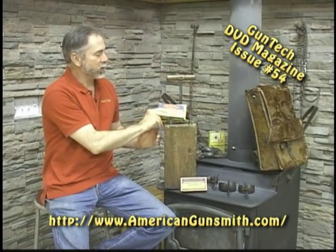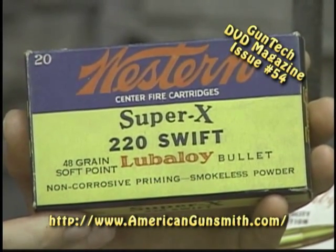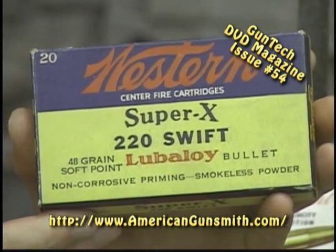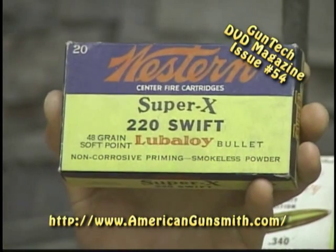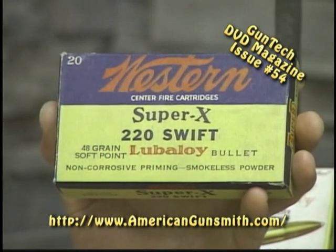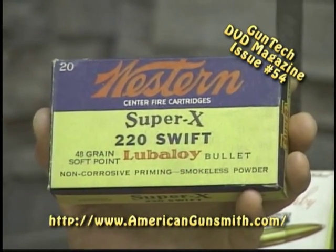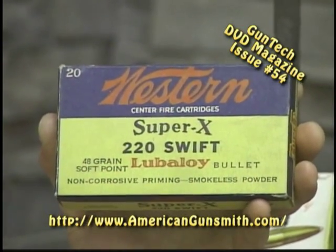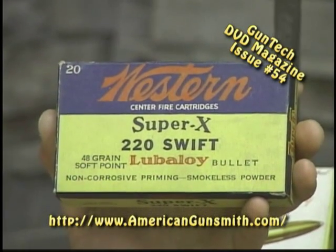Let's start by taking a look at some neat ammunition boxes. You'll really be amazed at the number of people that collect old cartridge boxes, and what an incredible amount of money some people pay for rare and desirable cartridge boxes. This is one that I've had for quite a while. It's made by the Winchester Western Company and it's a Super X 220 Swift, probably out of the late 40s, early 50s. It's full, never been fired, and some collectors will pay up to 40, 50 dollars for this particular box of ammo. I think I paid about six dollars for this at a gun show.